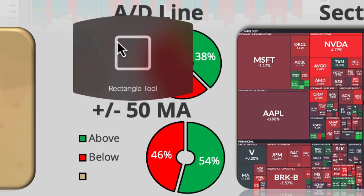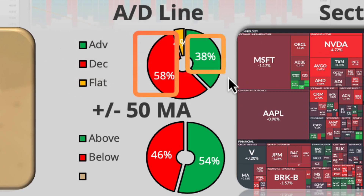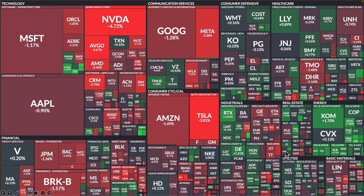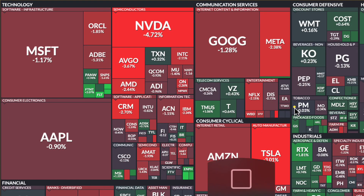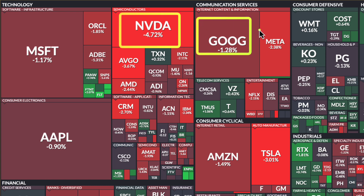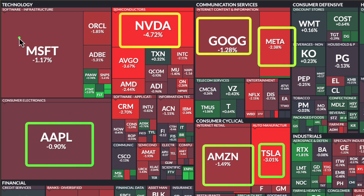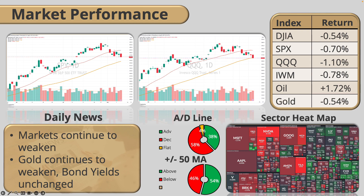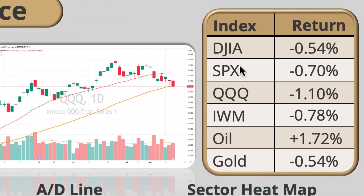Looking at the advance/decline ratio, 58% was down and 38% was up, so most of the movement was on the downside. Around the 50-day moving average it's pretty much split. If you take a look at the sector heat map, you'll notice that the big high flyers are the ones that really weakened the most — Nvidia, Google, Meta, Amazon, Tesla, Apple, Microsoft. All those big high flyers are pulling back. Outside of that it wasn't that big of a day, but these big stocks really caused that big move to the downside. We are still seeing markets trying to fight this move down, with some buyers coming in.